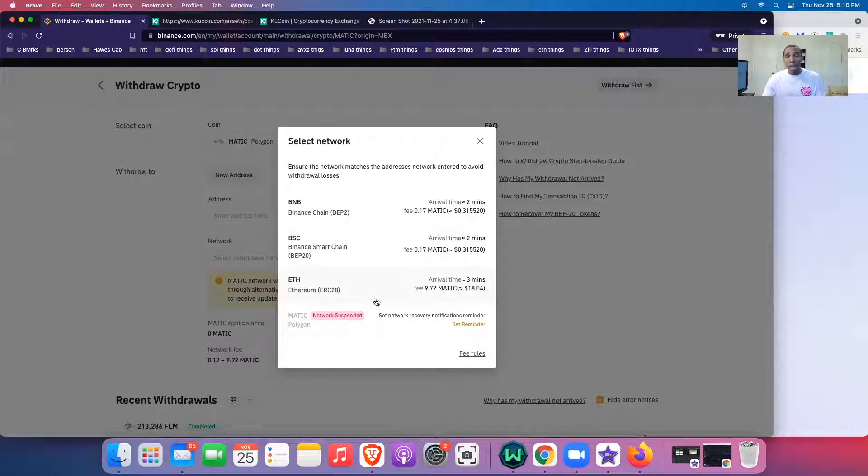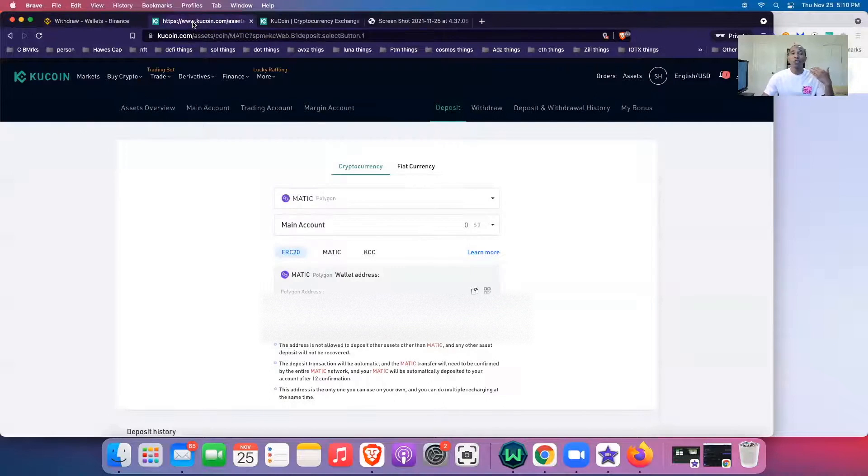Binance has been suspending a lot of networks — I think it's because tokens are leaving exchanges at amazing rates based on on-chain data. So if my MATIC is on my Ledger, I can't send it to Binance to get it onto the MATIC network because the MATIC network withdrawal is suspended on Binance. I can send from Ethereum on the Ledger to Binance and receive, but I can only withdraw on Binance network or Ethereum network — neither of which is my end target.